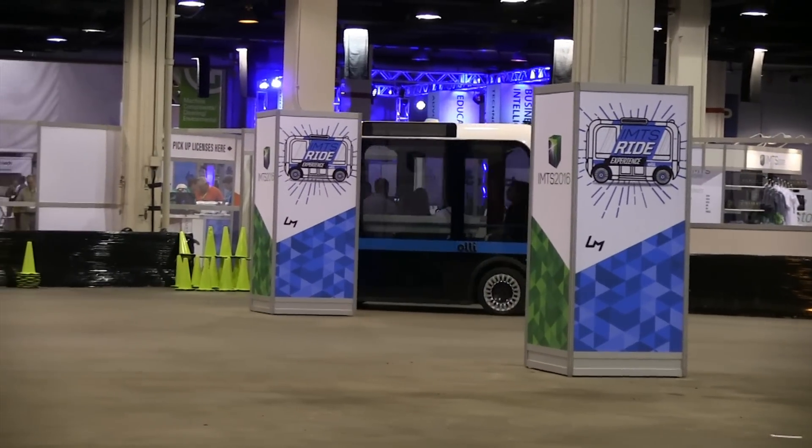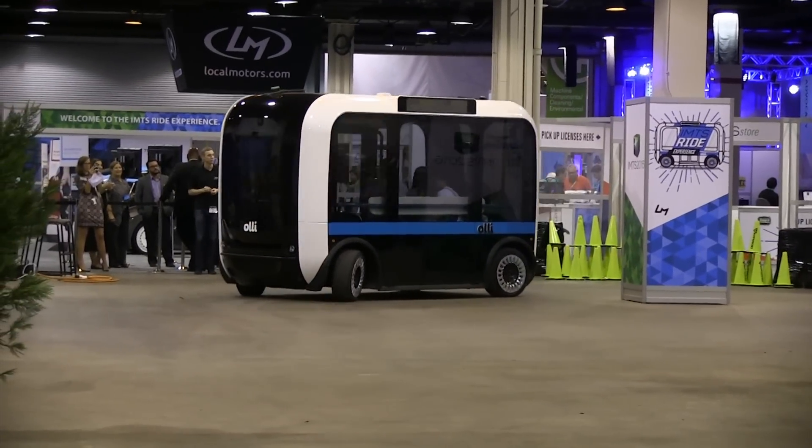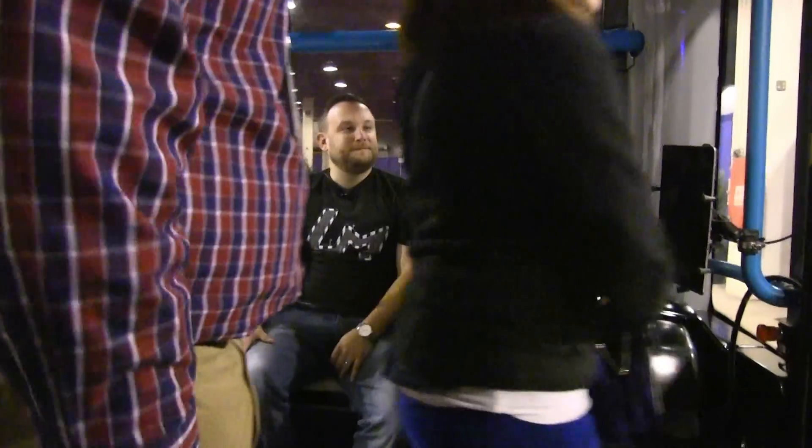I'm the director of public relations and content at Local Motors, so it's my job to tell the world about OLLI — and it's been a lot of fun. At IMTS this week, we've had a couple of challenges with the vehicle being mostly underground, which messes with the mapping and GPS technology, but we've worked through it. We're giving people a lot of rides — a few hundred yesterday, getting people on roughly five at a time, taking them around our track. We'll probably build six to eight more vehicles by end of year for pilot programs, and then next year build somewhere around 50 and start getting them out on the roads.